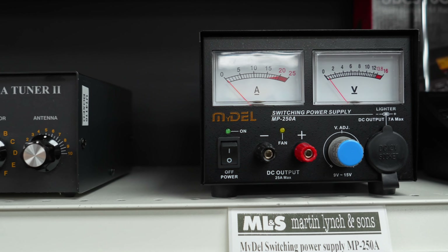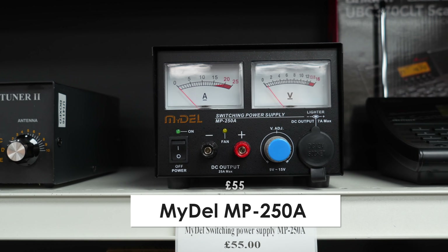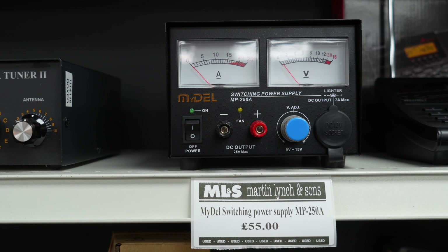Nice little Midale power supply — I haven't seen one of those for many years. Great if you're just running ancillary devices, maybe want to power your soldering iron and bits — it's all there for you.